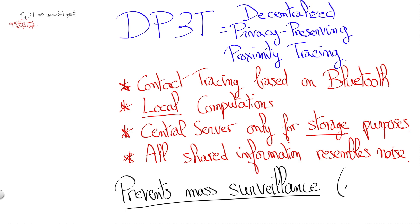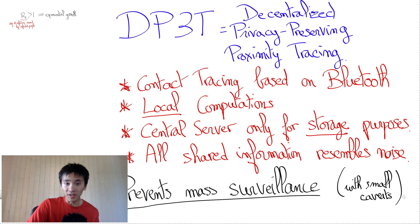Now, I should say that there are caveats to the security and privacy guarantees of DP3T, which are discussed in DP3T's white paper and elsewhere, and I will discuss them in a future video. But arguably, the important question is not whether DP3T is fully secure and privacy-preserving — it is not. The important question is whether DP3T is secure, privacy-preserving, and useful enough to be the solution widely promoted throughout the world for electronic contact tracing. And to be honest, it will definitely depend on alternatives.